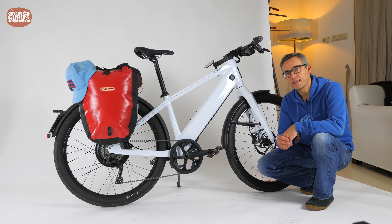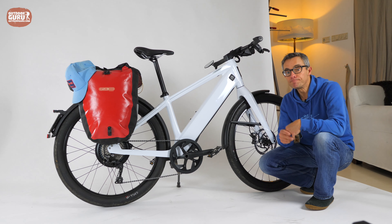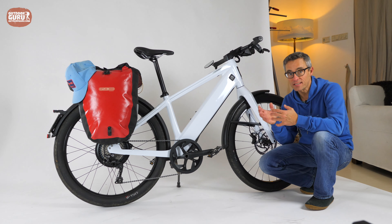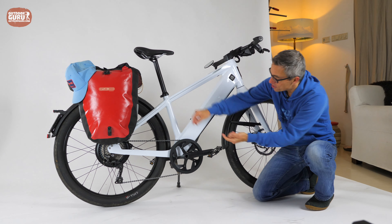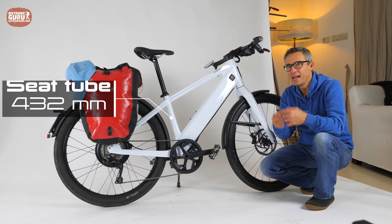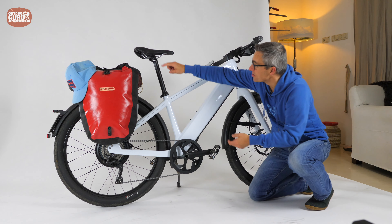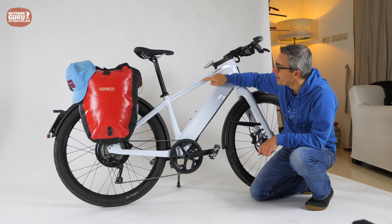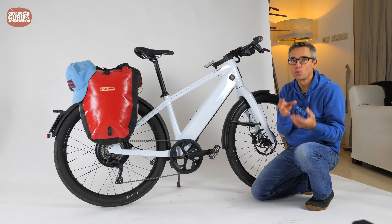The Stromer I'm testing is a size M, the smallest frame size available. With my 1 meter 69 centimeters, this is fine. They also have size L and size XL. The seat tube measures 432 millimeters, which sounds short for a medium, but that's logical because the seat post is really long and the top tube is angled downwards quite steeply — that's why you get a relatively short seat tube.